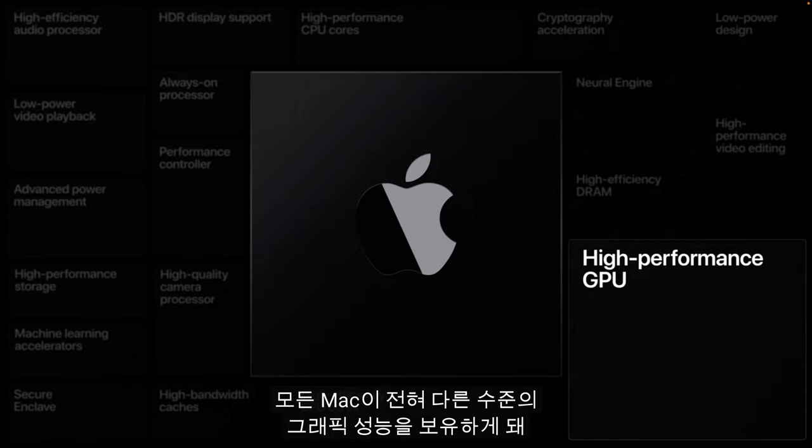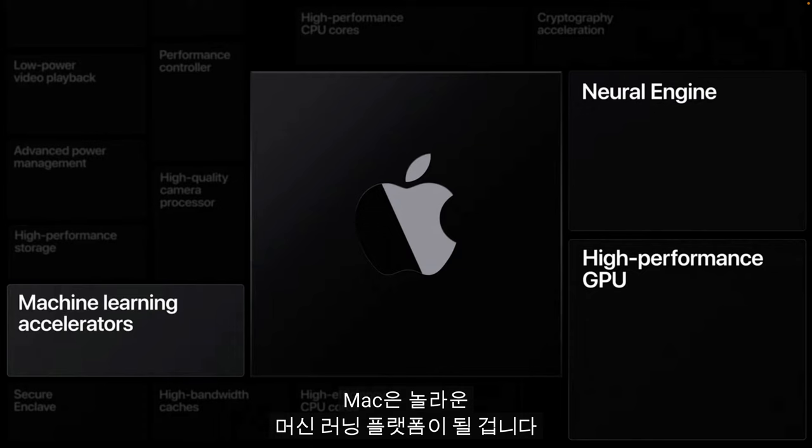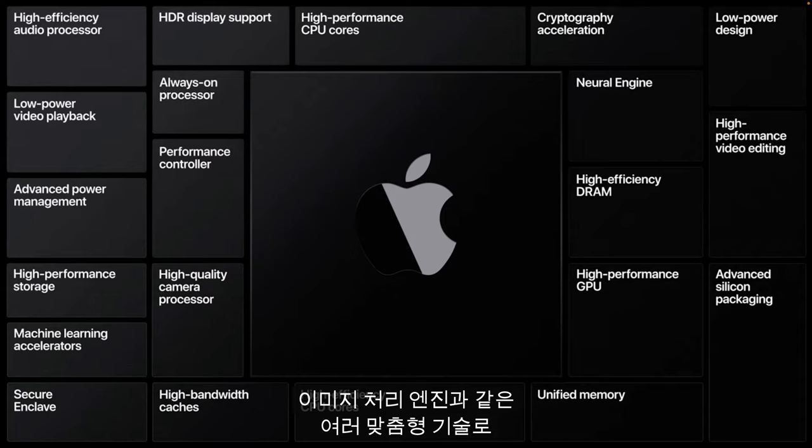This will make Macs even better for pro applications and really great for games. And combined with our neural engines, our chips will make the Mac an amazing platform for machine learning. We're also bringing many other custom technologies, such as our video display and image processing engines, that will help make the Mac better than ever before.